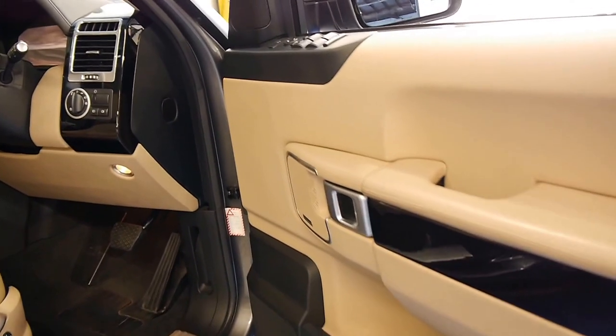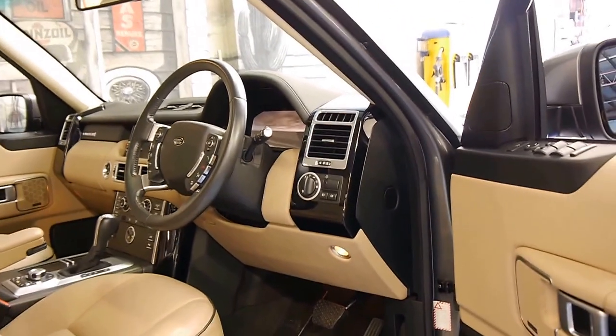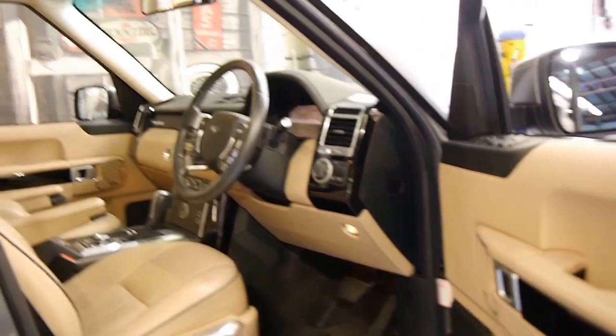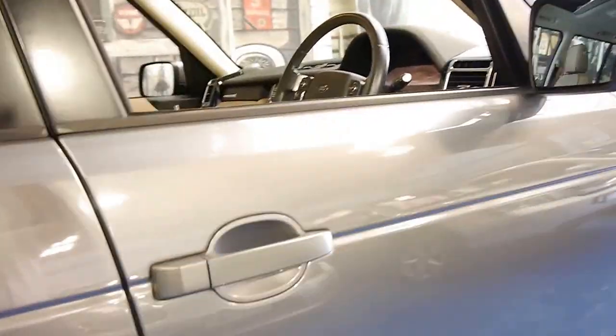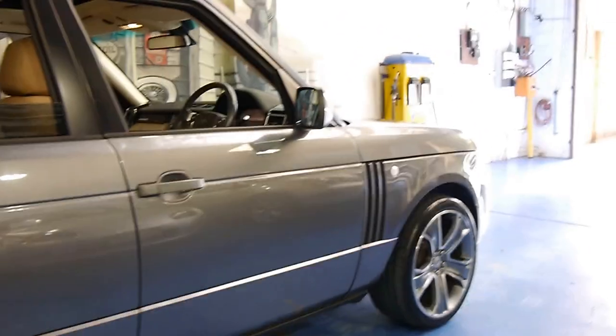It's got the Harman Kardon sound system, Bluetooth, Xenon lights, memory electric seats, and they made this model right up until 2013 I believe.